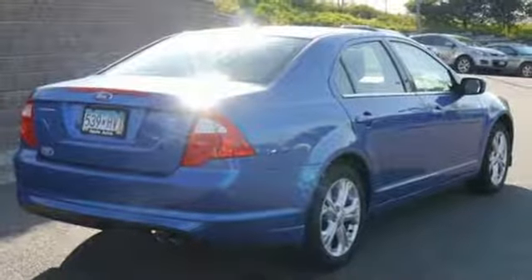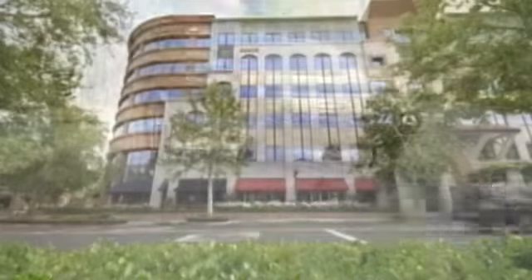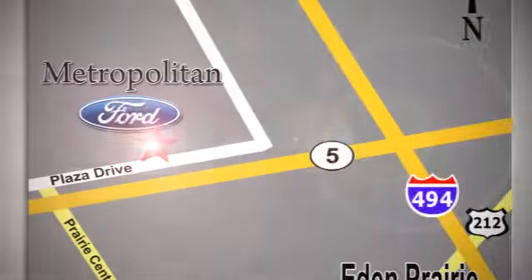Come in today and enjoy a new driving experience. Whether you're buying today or just shopping at Metropolitan Ford, you can expect to experience something truly unique. Call or stop in today. We're conveniently located near 494 and Highway 5 in Eaton Prairie.